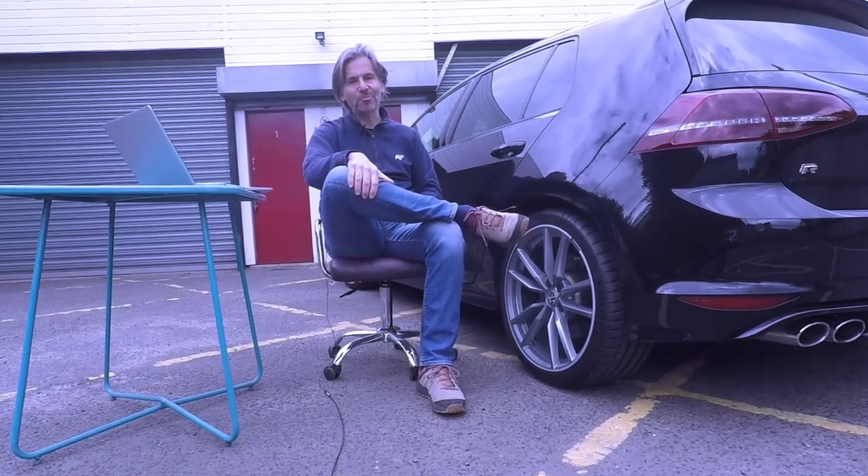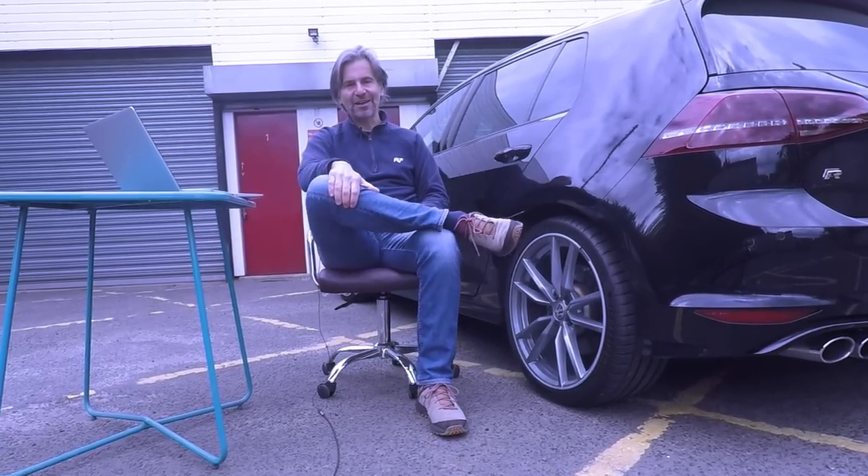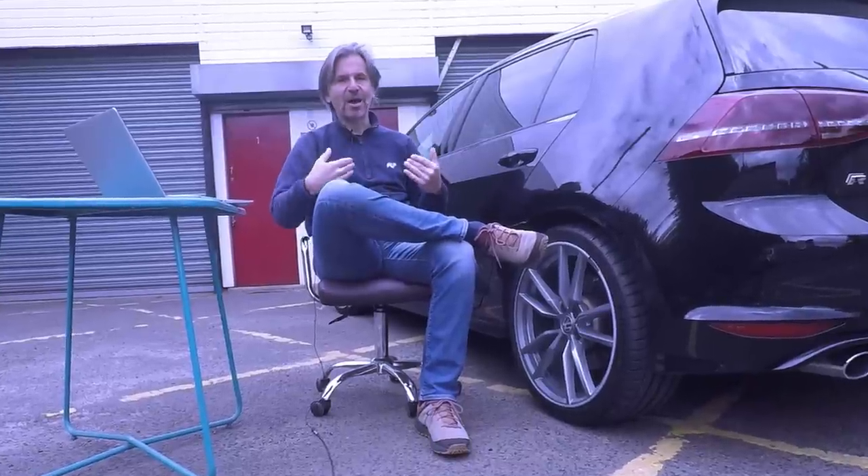The Mark 7 R is undermining the whole process of buying and selling cars to make money, which is my bread and butter.